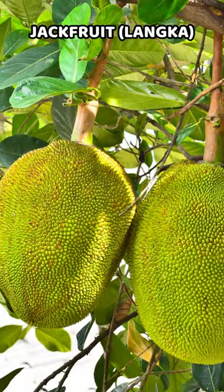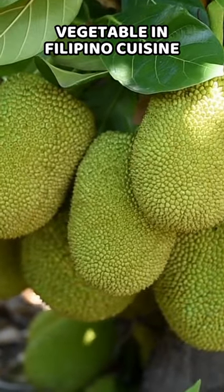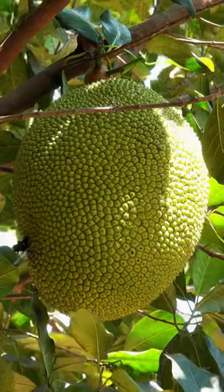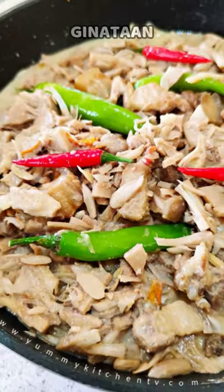Jackfruit, or lanka — while jackfruit is primarily known as a tropical fruit, it is also used as a vegetable in Filipino cuisine. Young, unripe jackfruit is often cooked in savory dishes such as adobo and guinatan.